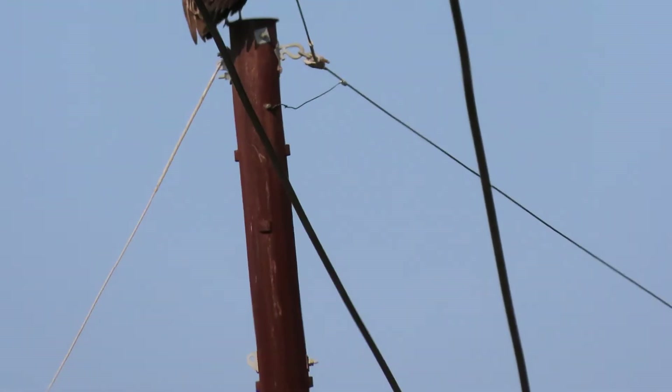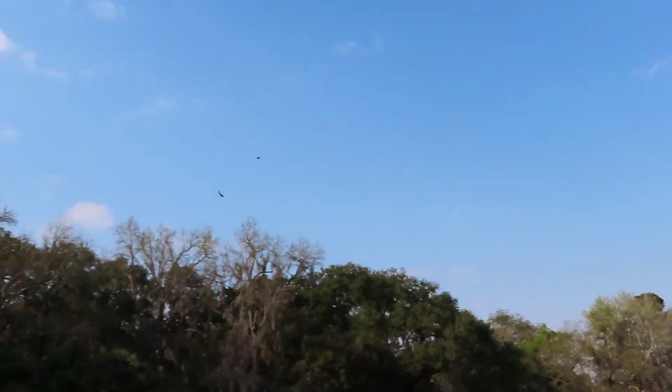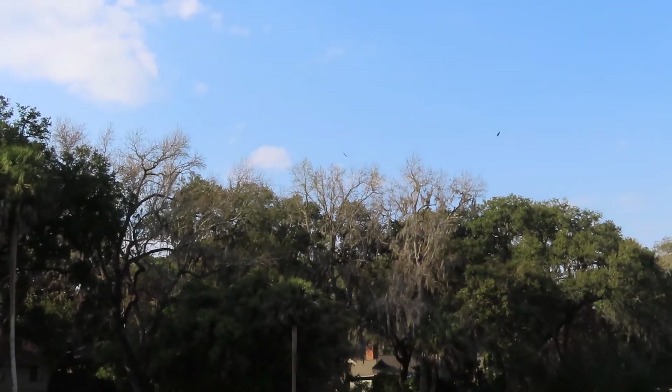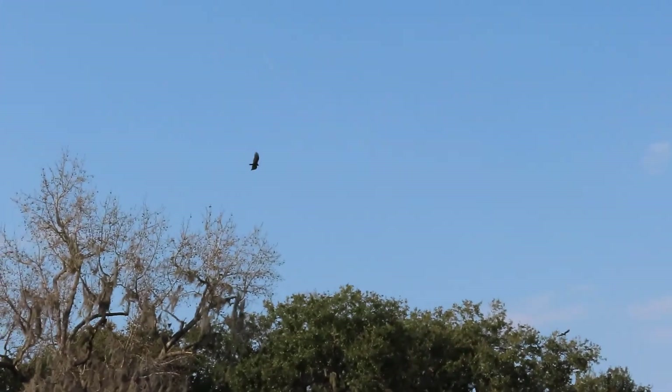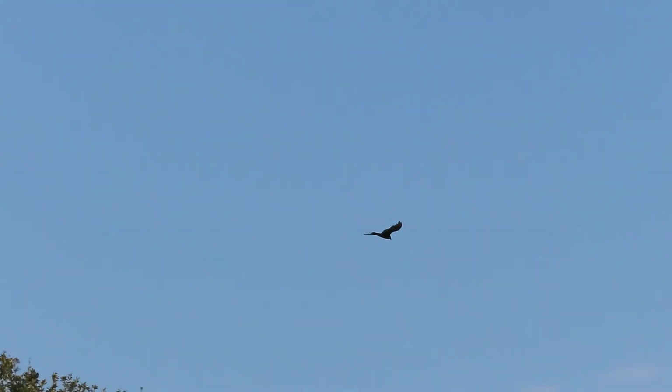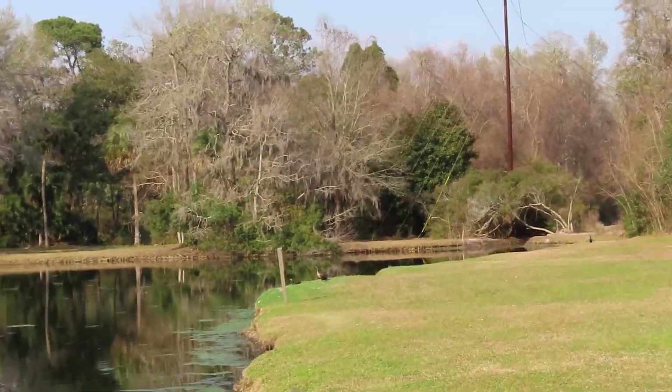Good afternoon everybody, this is Karen Martz. We've got a black vulture perched on top of a telephone pole and two black vultures flying around. Black vultures aren't found all over the US — more in the southeast, and a little bit further west.